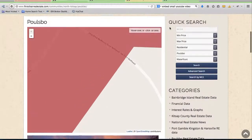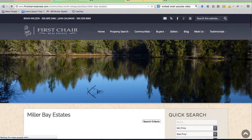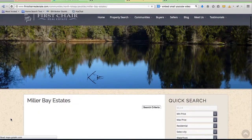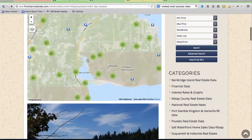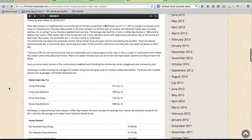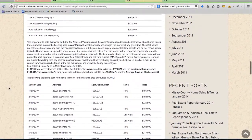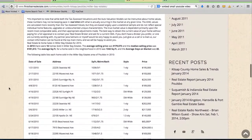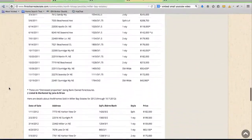If we click on one of these areas, like Miller Bay Estates, it takes us to another page that's dialed in a little bit more. We have properties showing at the top — these are from the IDX. There's another video there, and then some more information about all of these areas and some sales information.